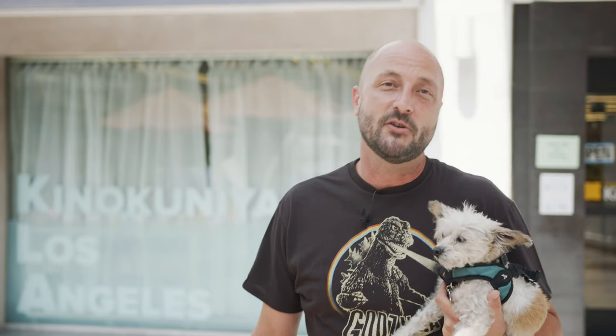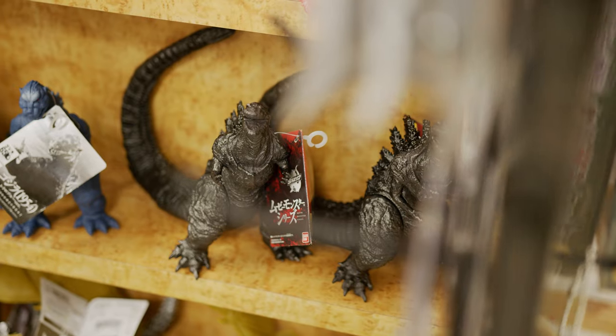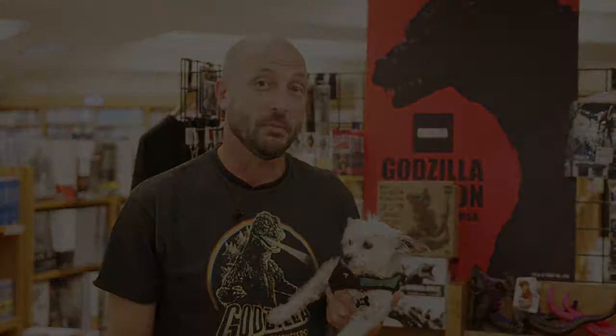Kinokuniya Bookstore. Inside, you'll find all kinds of items from Japan and elsewhere — things like stationery, apparel, you name it, they have it. Let's go take a look. As part of the ongoing Godzilla invasion, Kinokuniya has brought on all kinds of Godzilla-related merchandise, including exclusive items direct from our Godzilla stores in Japan.